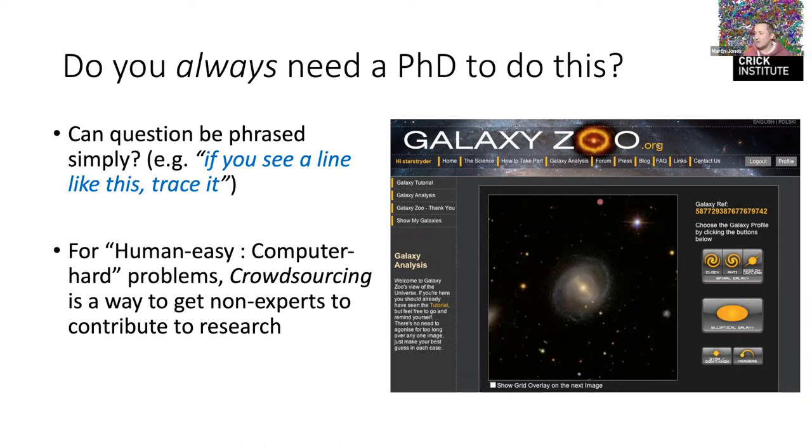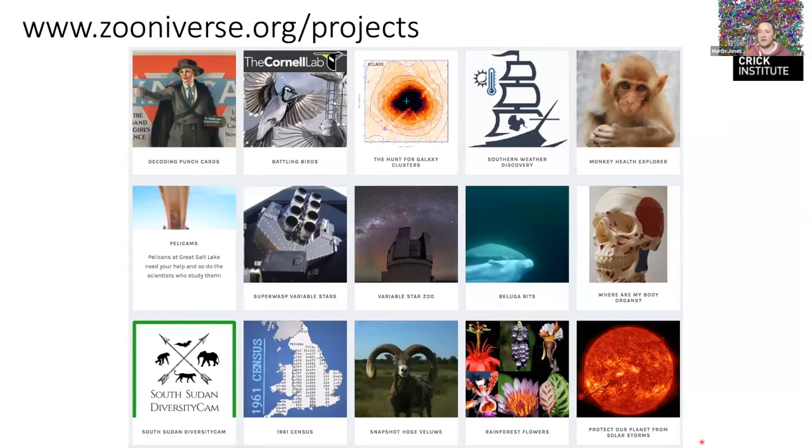A guy called Chris Lintott at the University of Oxford set up a website along with some colleagues, cropped up their images, presented a galaxy in the middle with a simple web interface for people to classify it — or say they don't know, or that it's a defective image. As Galaxy Zoo got many users, it developed into something called the Zooniverse, which now has many many projects across all the sciences.